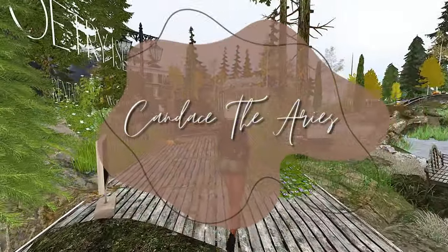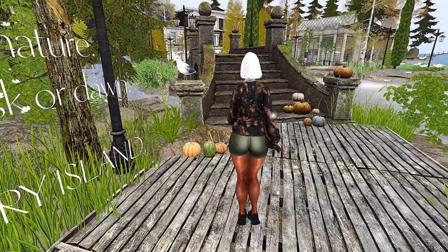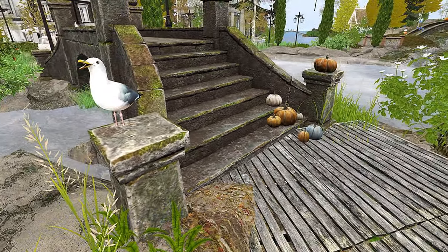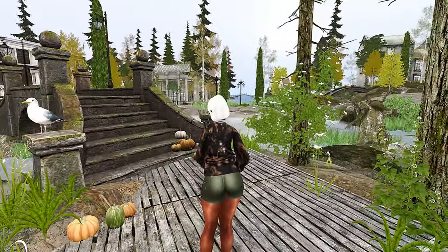Hey y'all, so today we're going to be checking out Poetry Island. If you're new here, welcome — it's definitely a vibe on this side. I'm Shia in Second Life, and on this channel we check out aesthetically pleasing places in the virtual world of Second Life, and I also sporadically do lifestyle vlogs. So if you're interested in content like this, go ahead and subscribe.